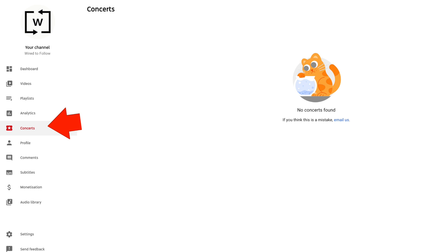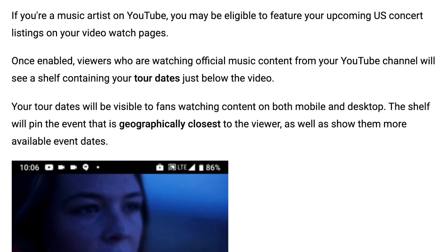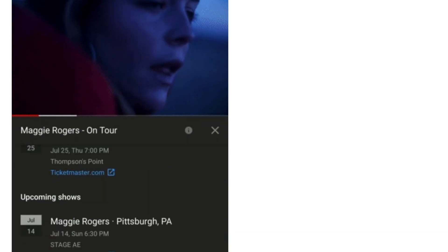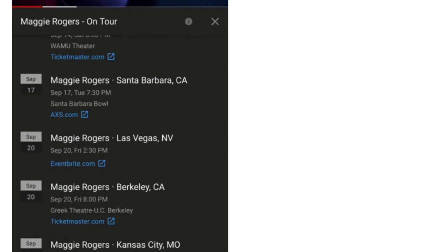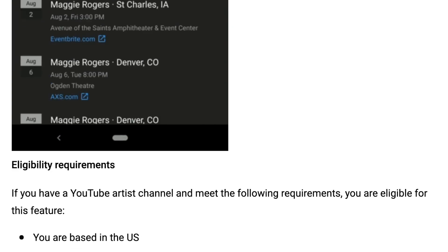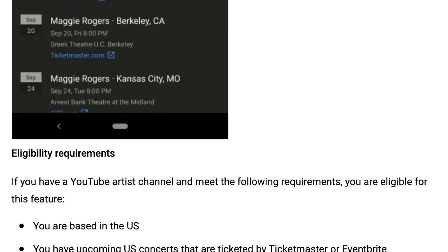Number six: concert tickets. If we look at the YouTube dashboard you can see there's now a concerts tab, which is great if you're in the US. That's right, this is only for US listings at the moment, but I'm pretty sure that's going to change in the future. For those in the US, linking Ticketmaster and Eventbrite will get your dates shown on a shelf below the videos, but only to people where it makes sense for them geographically — so they won't appear for me if you're playing a gig in Texas, because I'm in Liverpool and that's miles away.